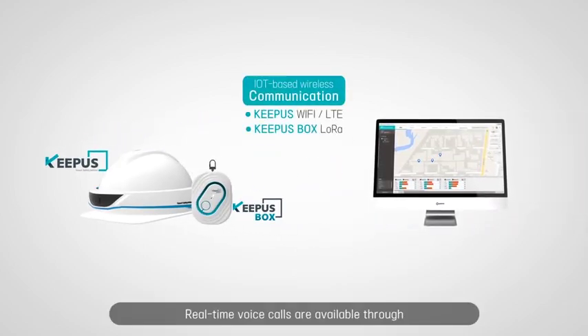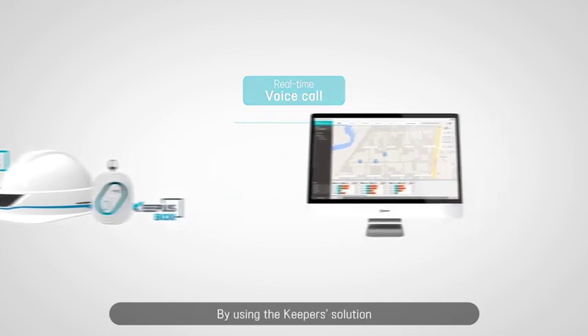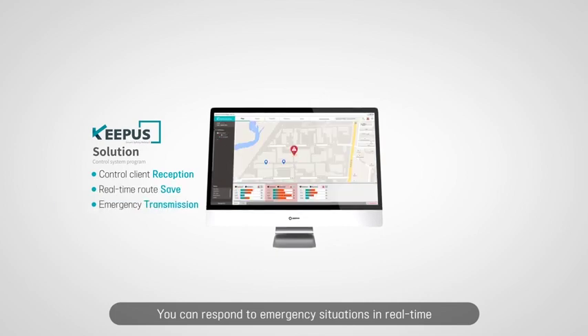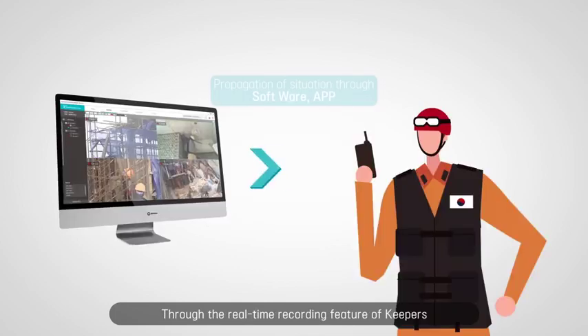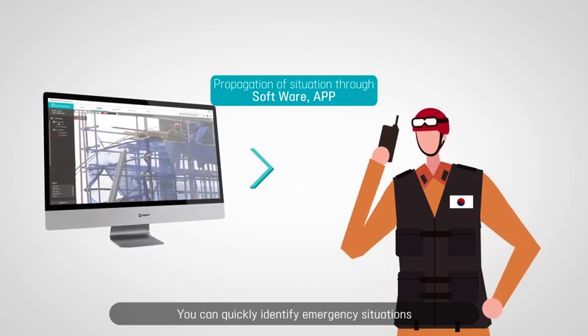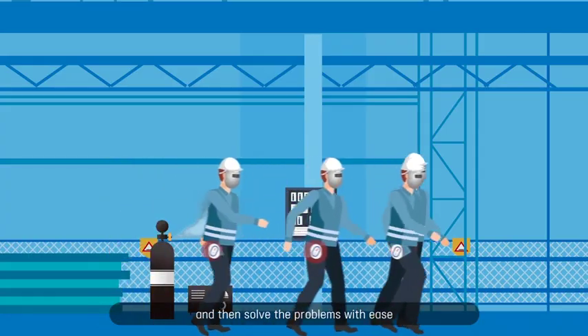Real-time voice calls are available through IoT-based wireless communication. By using KeePers solution, you can respond to emergency situations in real-time. Through the real-time recording feature of KeePers, you can quickly identify emergency situations that occur in the worksite, and then solve the problems with ease.